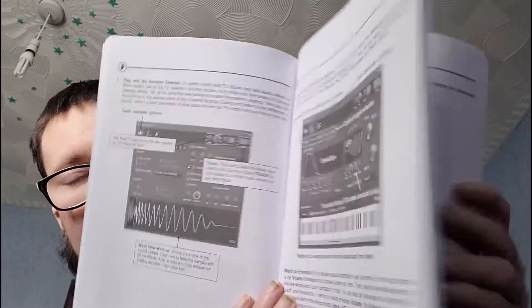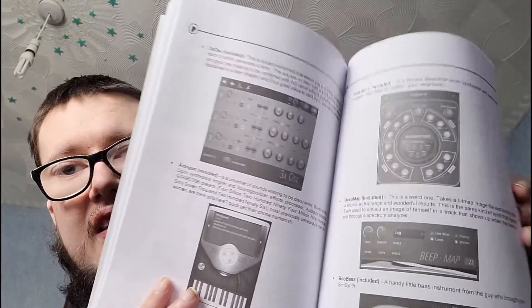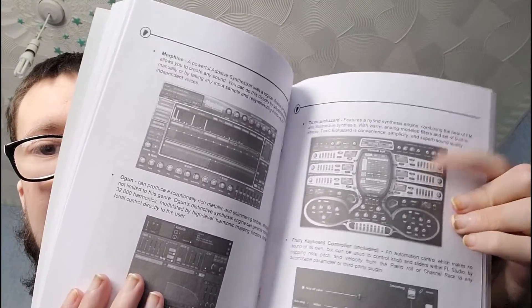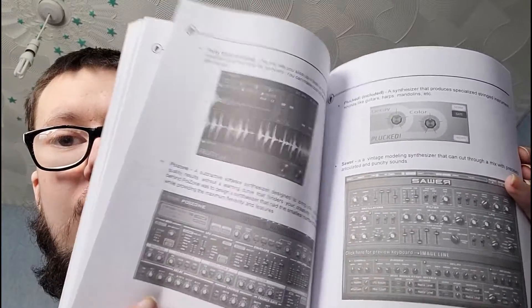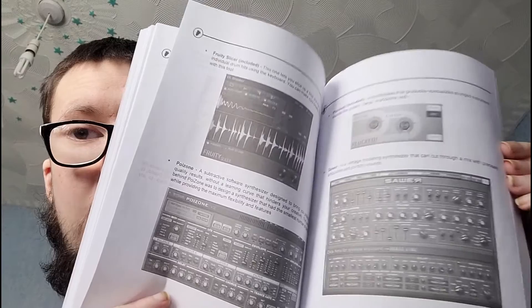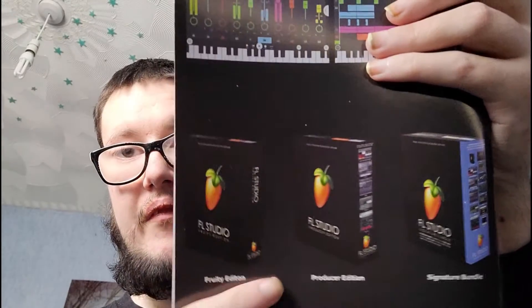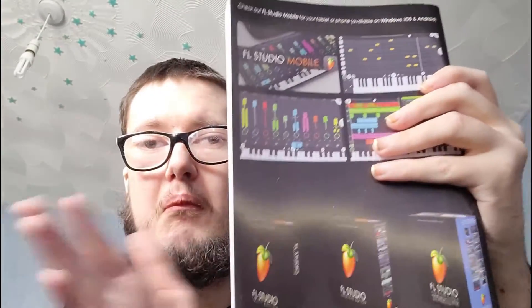There's some little graphics of the programs, drum kits, and synthesizers - that's a cool one, I'm glad it's included. I mean I paid quite a lot for it so I should have quite a lot of the programs, even some I was not expecting to be part of this bundle. I guess we'll go to the official FL Studio website and see what all that is about.